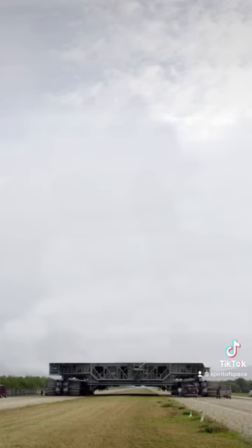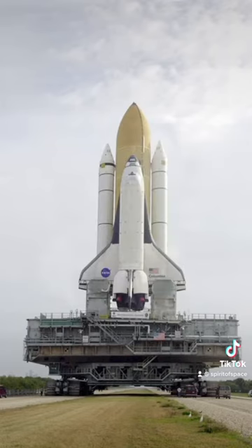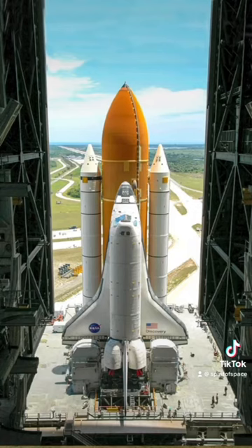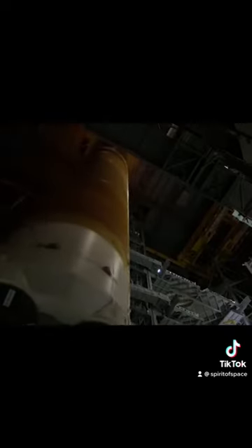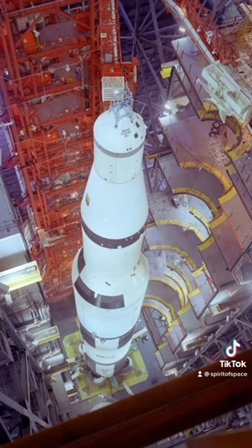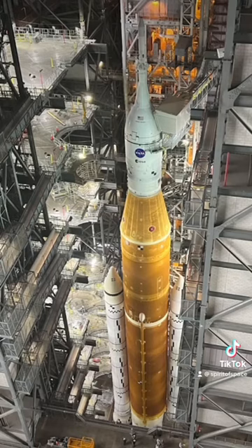The crawler transporter, mobile launch platform, and the rocket could all be built vertically before being rolled out to the launch pad. It was completed in 1965 with 129,428,000 cubic feet of interior space. It was used for the Saturn V rockets for the Apollo missions, then served the Space Shuttle program, and now SpaceX and the Artemis missions.